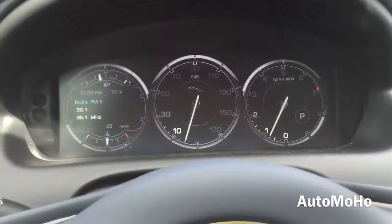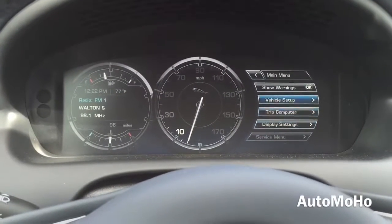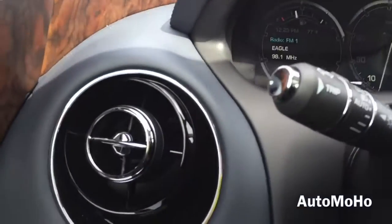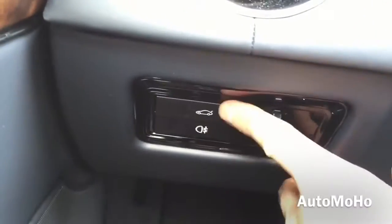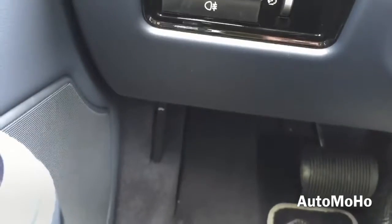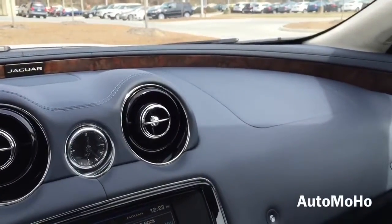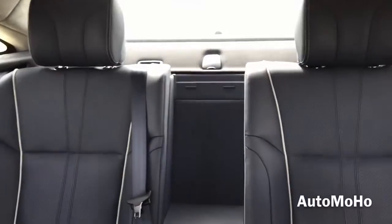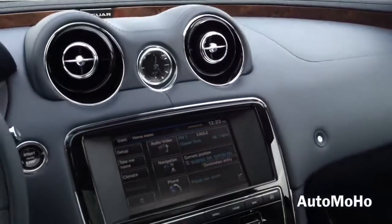A closer look at the instrument cluster — this virtual instrument cluster is composed of a full-color thin film transistor TFT display. In place of conventional gauges, TFT offers high contrast and sharp resolution graphics communicating vital information at a glance. To the left is the circular air vent with chrome accents, the trunk release button, rear fog light and instrument light controls, and the hood release lever. The dash is all wrapped in leather with beautiful bird's-eye maple wood trims on the upper portion with Jaguar lettering in the middle. This model comes standard with the 380-watt Meridian surround sound system featuring 14 loudspeakers and dynamic volume control, which continuously compensates for changes in ambient sound to give you consistently high quality audio.